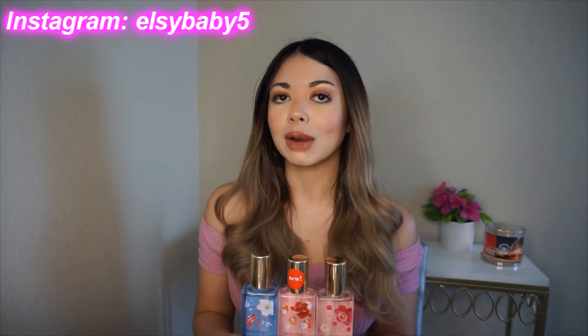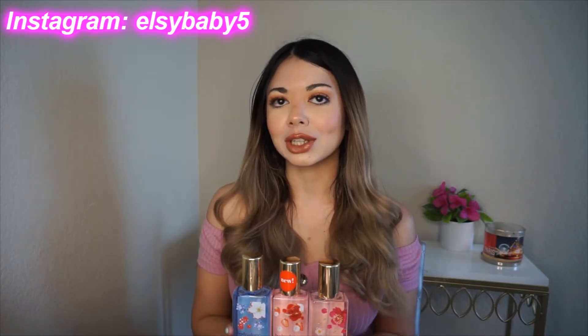Let's start with the video, but before we do, subscribe to my channel, like this video, comment down below, and follow me on Instagram. Let's start with the review already.